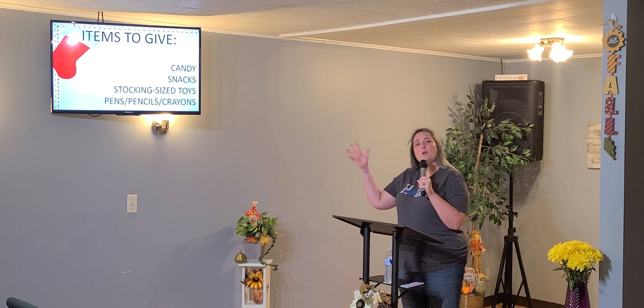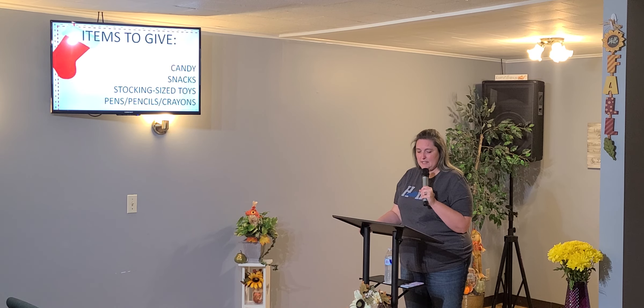So you can give financially, or you can give just items. If you want to give items, you can message the church and we'll make sure somebody's here to meet up with you to get those.